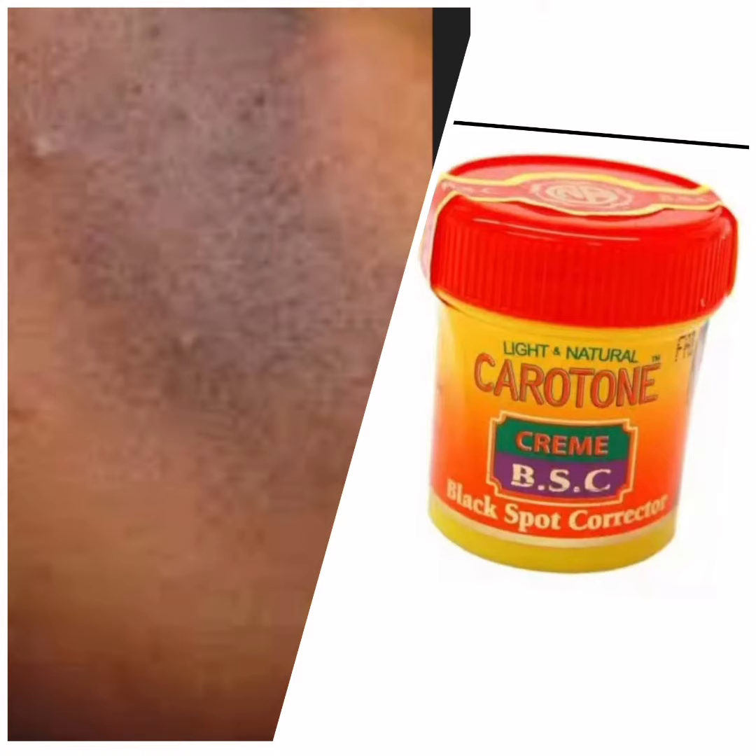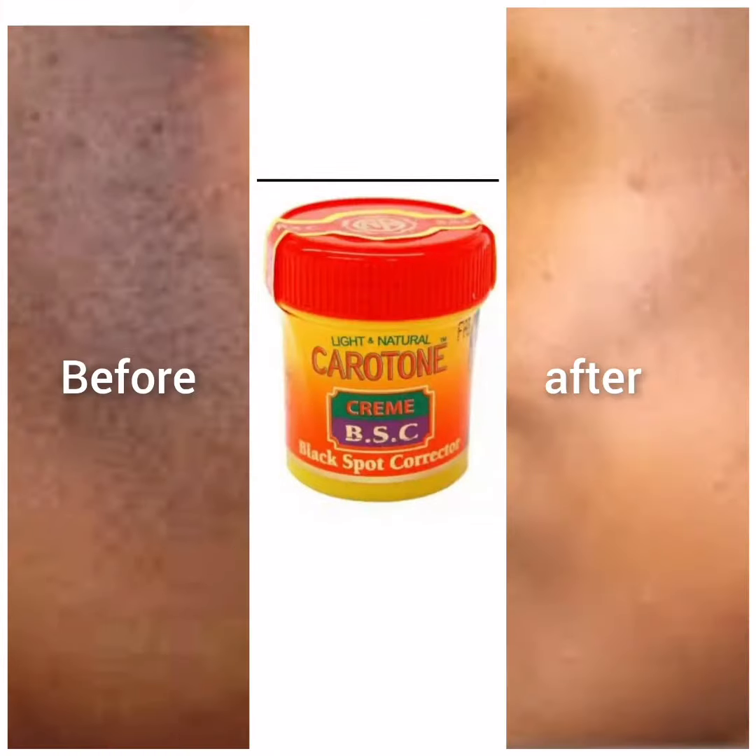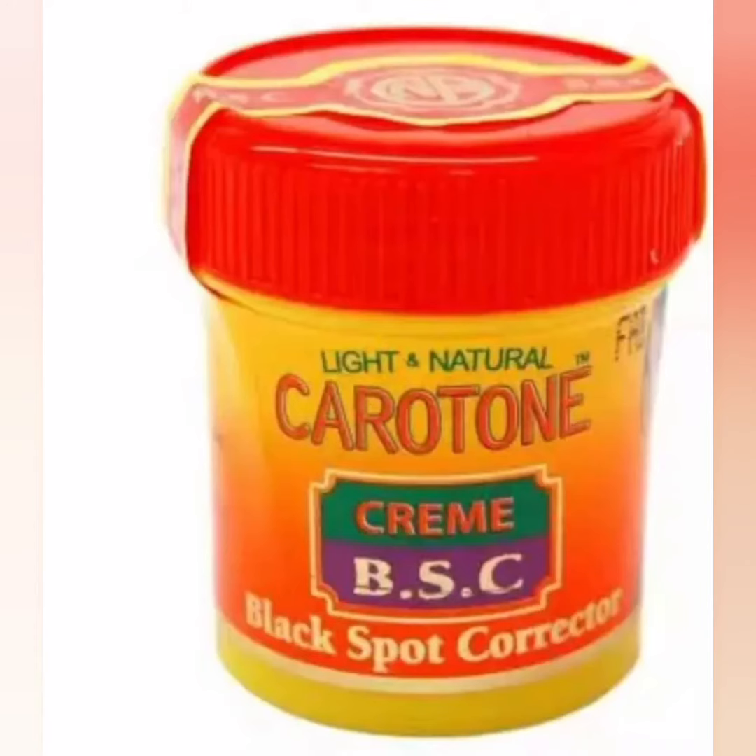Once your sunburn is clear, continue maintaining your face with the face cream you had before. Do not start using the Carotone Dark Spot Corrector as your permanent face cream — that's not right.